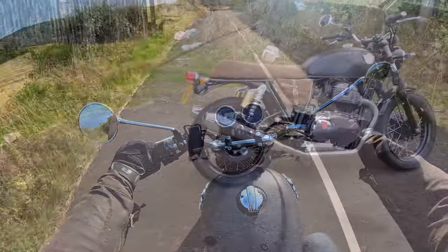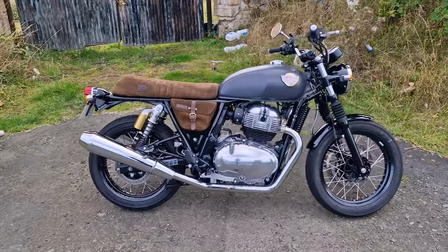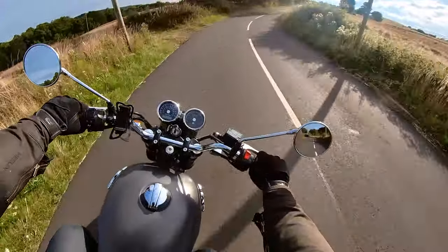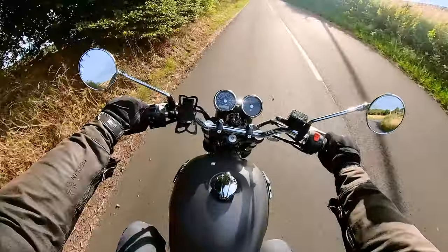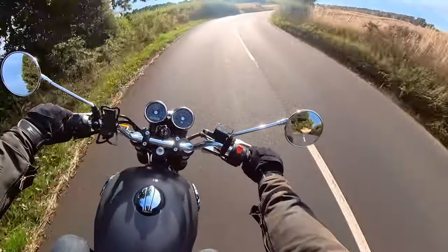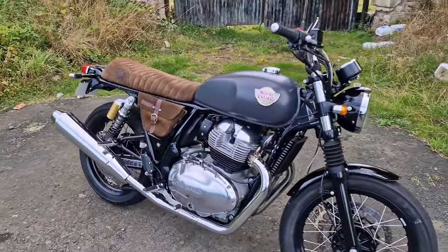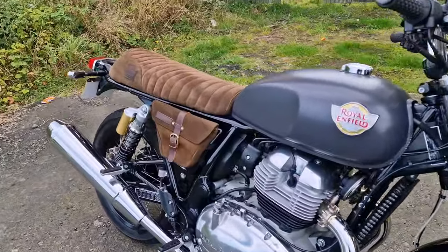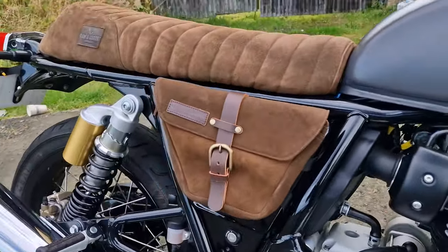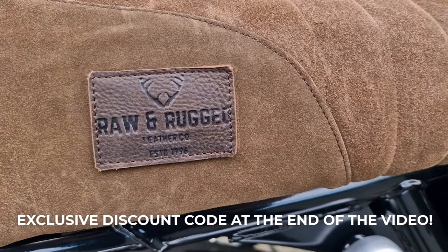Before we get into a deeper look at the side panel bags, I would consider these to be the essential accessory for the Royal Enfield Interceptor or Continental GT 650. For the price you pay, the fact that they look fantastic and give you a little bit of storage — I really do consider these essential accessories. If you don't have a pair, you should really consider buying them. Stick around till the end for an exclusive discount code as well.